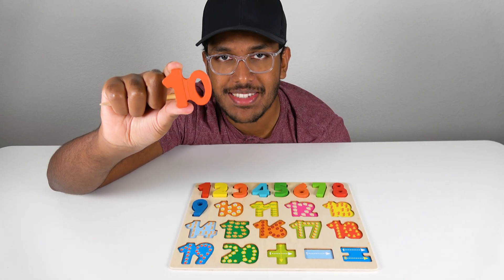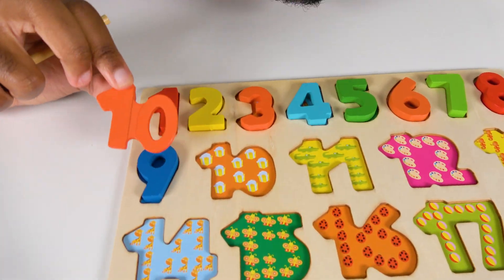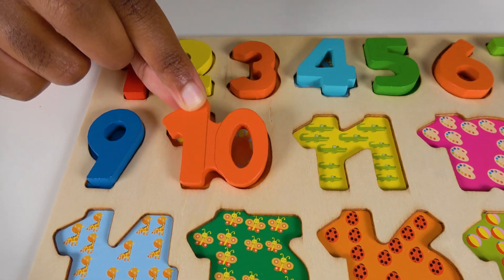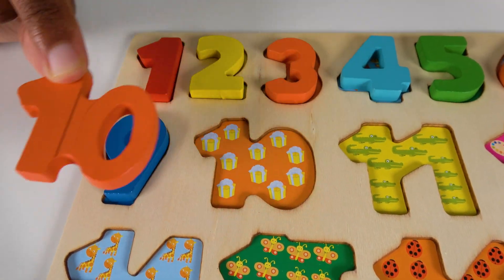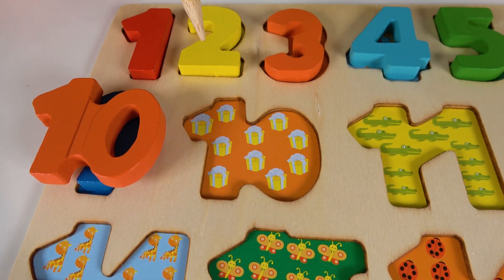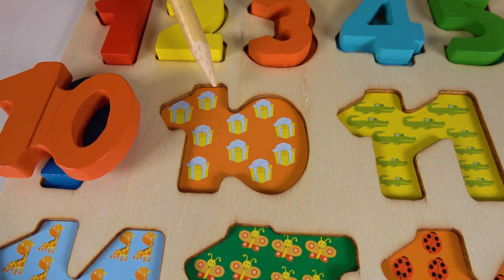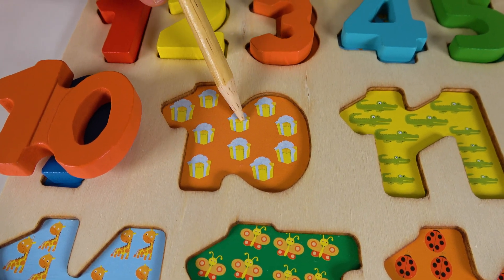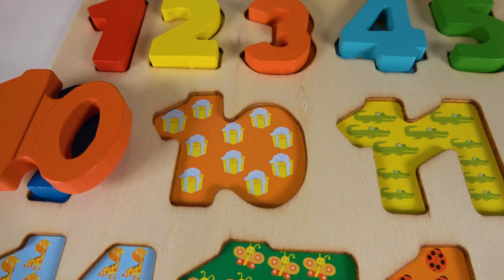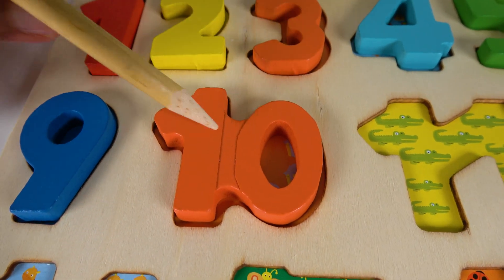Do you know what number is this? This is the number ten. Where will this number ten match on this board? Hmm, will it match right here? No. What about here? Yes, the number ten will match right here. Do you know what these are? These are presents. Let's count the presents. One, two, three, four, five, six, seven, eight, nine, ten. Ten presents. Ten. The number ten will go here. Ten.